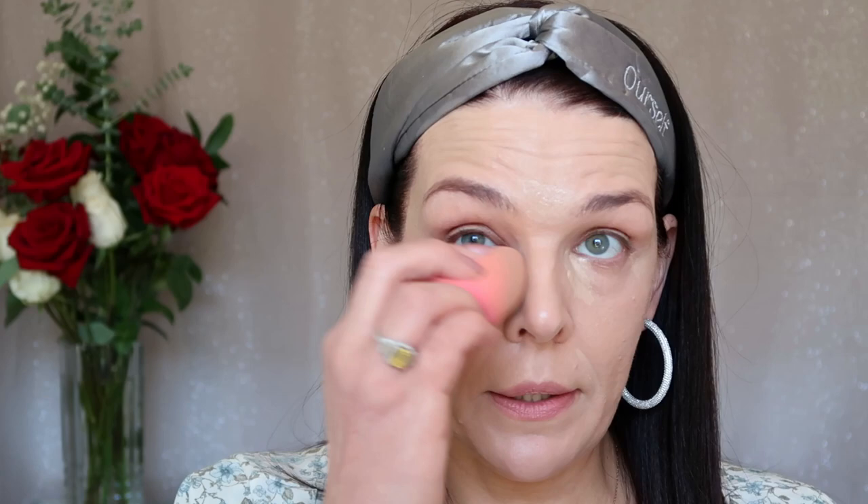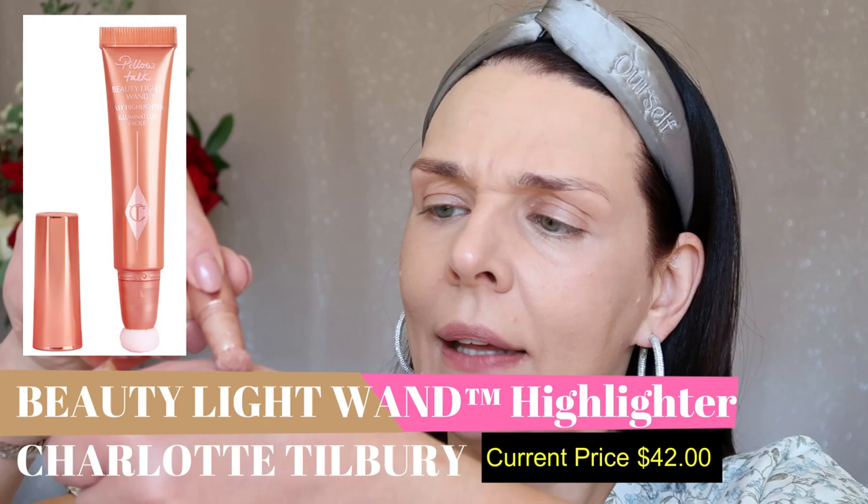I'm using the same beauty blender to blend the concealer under my eyes and upward to lift my face, melting the concealer into the corner. Now I'm going to use Charlotte Tilbury Pillow Talk Highlighter with the same beauty blender, applying it in this area to give a nice, beautiful glow.